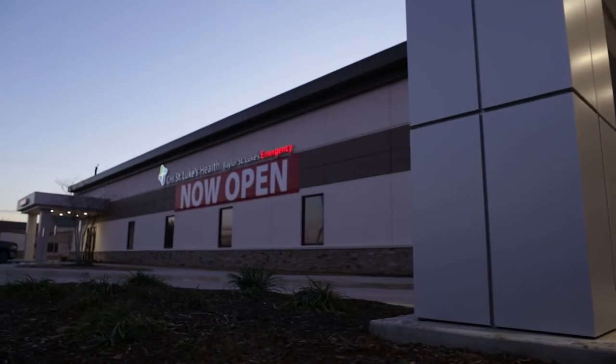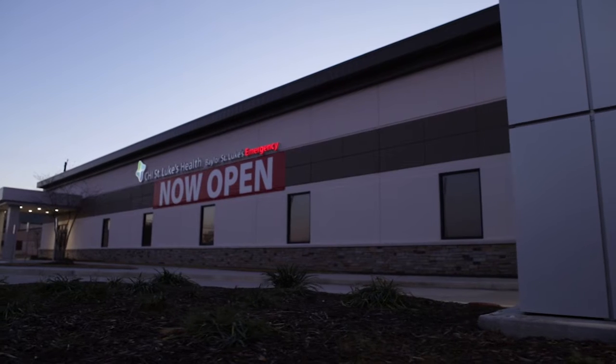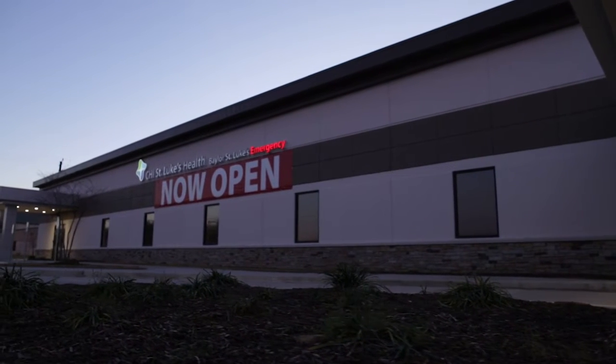We are open 24/7 and accept most major insurance plans along with Medicare and Medicaid.